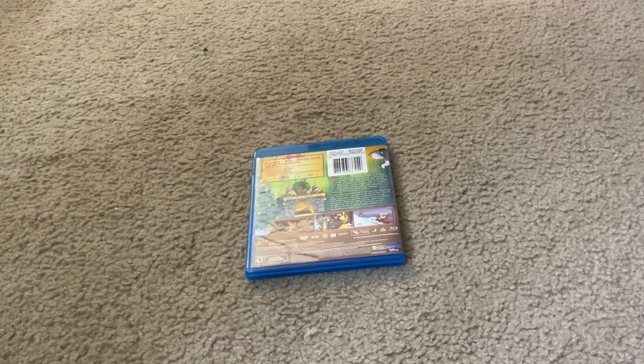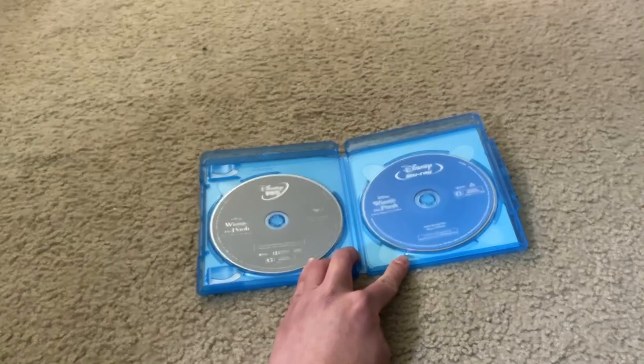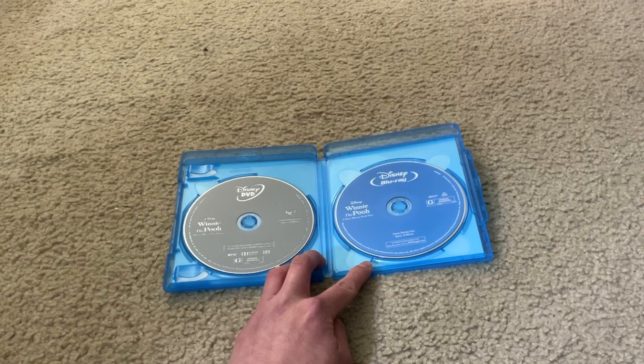Let's unbox this movie. Here's the Disney Winnie the Pooh: A Very Merry Pooh Year Blu-ray disc on the right-hand side of the Blu-ray case, and here's the Disney Winnie the Pooh: A Very Merry Pooh Year DVD disc on the left-hand side of the Blu-ray case.